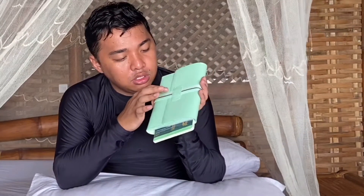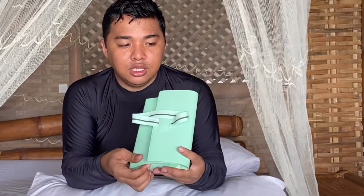May konting damage lang. The organizer is wrapped parang garter. What's inside the box is this one — let's see what's inside.